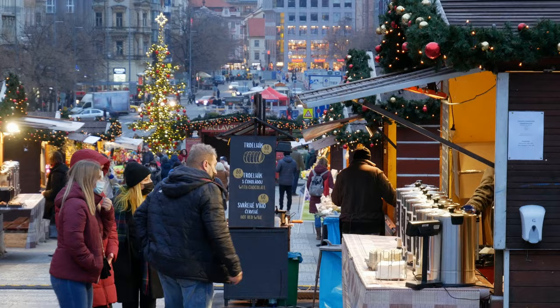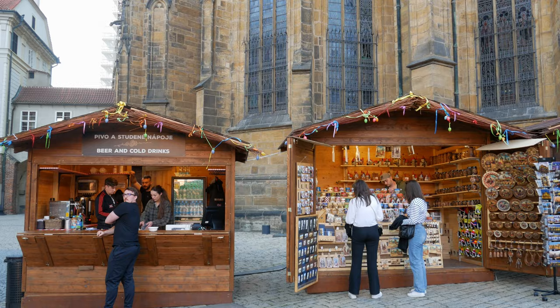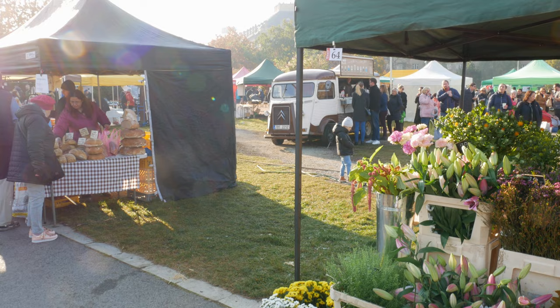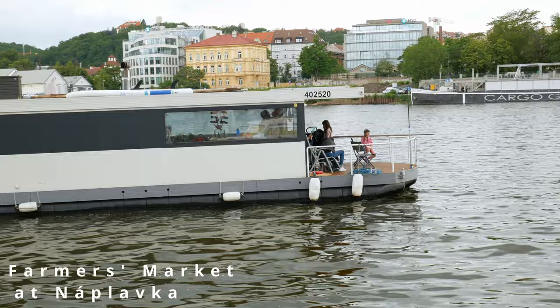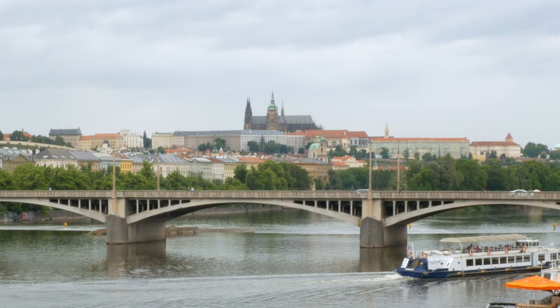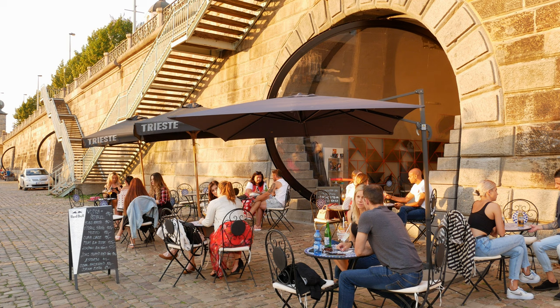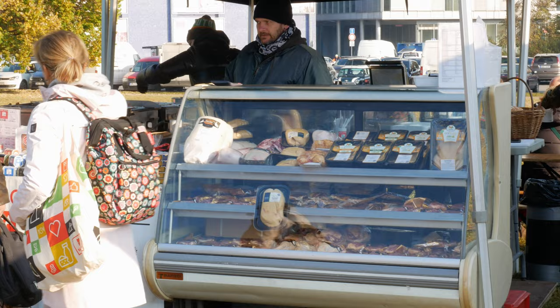Popular spots for the seasonal markets are Wenceslas Square, Old Town Square, and Prague Castle. For farmers markets, they're open from spring to autumn, normally on Saturdays from 10 a.m. to around 2 p.m. A personal favorite of mine is the Naplavka market, due to the river flowing right beside it and the view of Prague Castle on the other side in the distance. The musicians and entertainers add great character, and there are quirky hole-in-the-wall bars where you can sit and enjoy a drink in the summer.